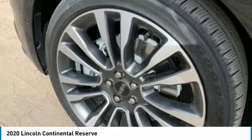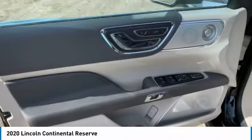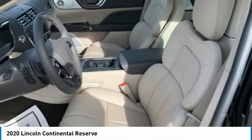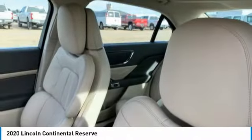Here are some of this vehicle's great options: rain-sensing wipers, turbocharged, panoramic roof, heated mirrors, aluminum wheels, brake assist, daytime running lights, FWD, HID headlights, and integrated turn signal mirrors.